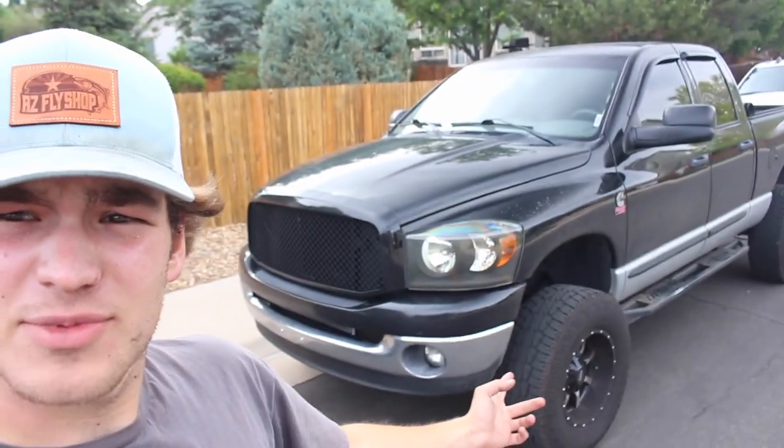This ain't no Mustang. For now the Mustang is in an interesting stage as you can see behind me. It's a little windy so I apologize if you can't hear me. I told you guys I'd be getting another truck very soon — welcome to the new-to-me 2007 and a half third gen Cummins.